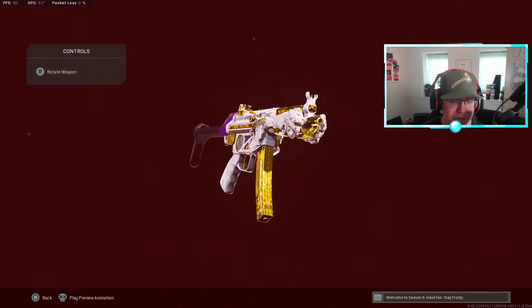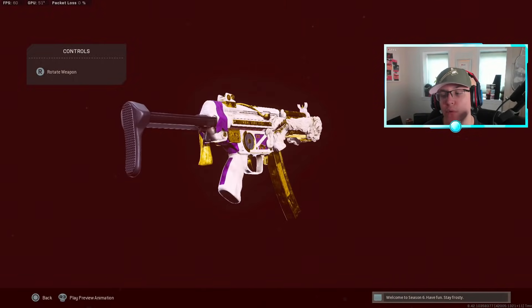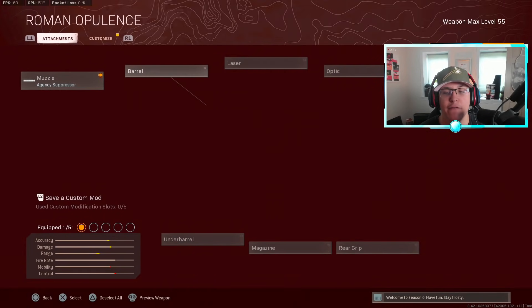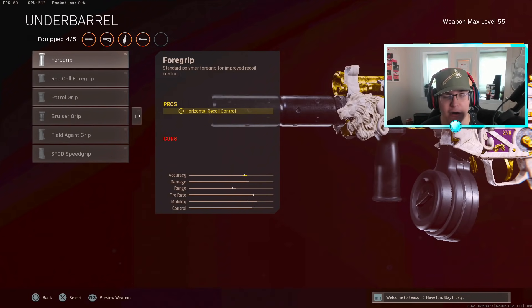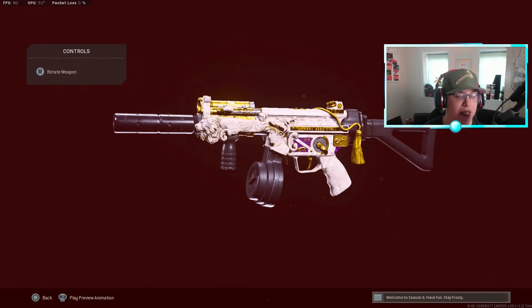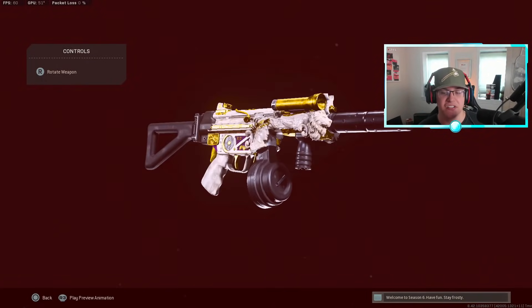Next we have the Cold War MP5. Yes, this gun got nerfed a bit ago, but since the meta is balanced it still feels pretty good on ground loot. For this class setup: muzzle the Agency Suppressor, laser the Tiger Team Spotlight, stock the Raider Stock, magazine either the 40-round or 50-round mag — keep in mind the 50-round slows your ADS and reload speed — and under barrel the Bruiser Grip for movement speed and hip-fire accuracy. If I had to pick one MP5, I'd go Cold War MP5 since Raven is prioritizing Cold War guns right now.